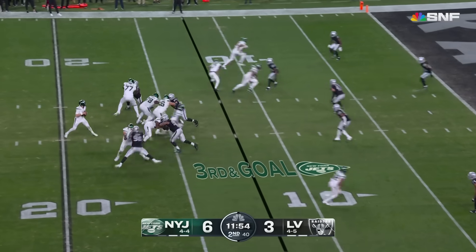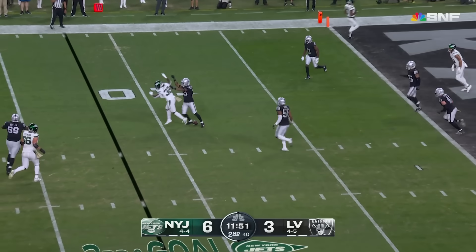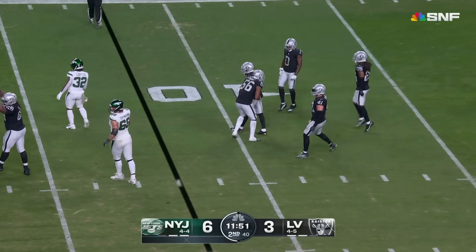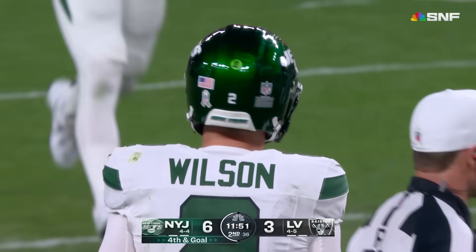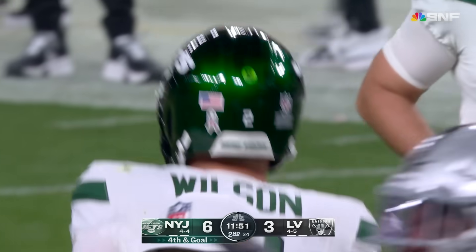Third and goal. Raiders bring four. Wilkins' throw, tip, and incomplete. Michael Carter, the intended receiver. Adam Butler part of the push up front. And the Jets, once again, will bring on the field goal unit.